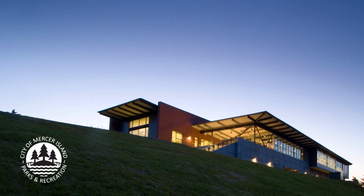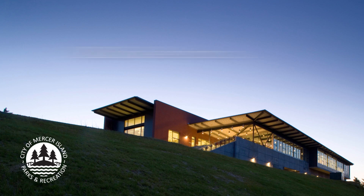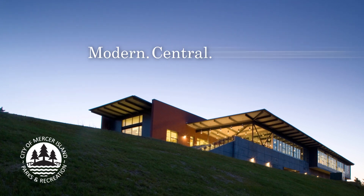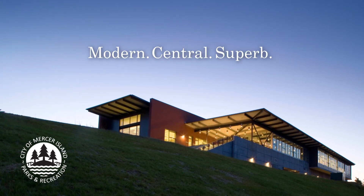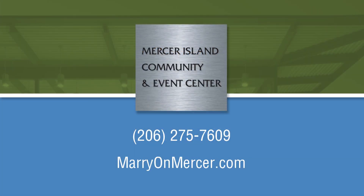The Mercer Island Community and Event Center — it's the perfect combination: modern, central, and superb. Just minutes from Seattle and Bellevue, with plenty of free parking. Marry and celebrate with family and friends at the Mercer Island Community and Event Center. It's as unique as your guest list.